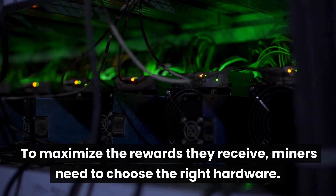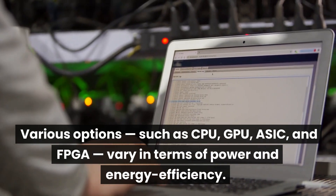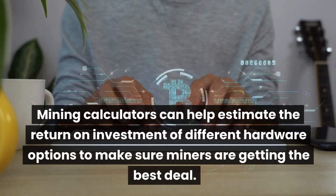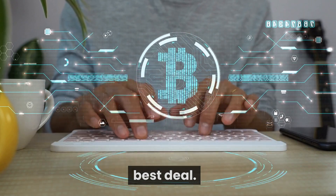To maximize the rewards they receive, miners need to choose the right hardware. Various options such as CPU, GPU, ASIC, and FPGA vary in terms of power and energy efficiency. Mining calculators can help estimate the return on investment of different hardware options to make sure miners are getting the best deal.